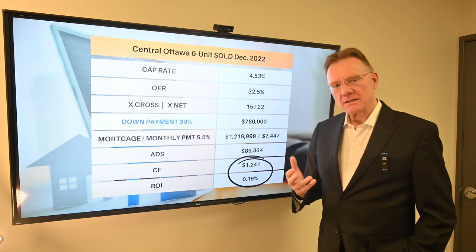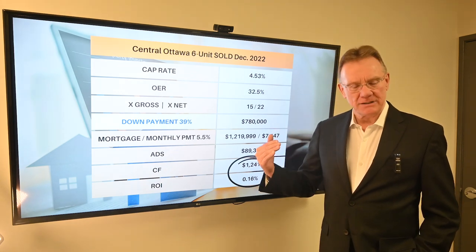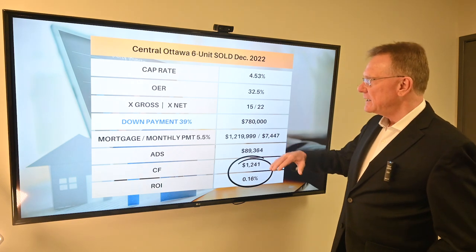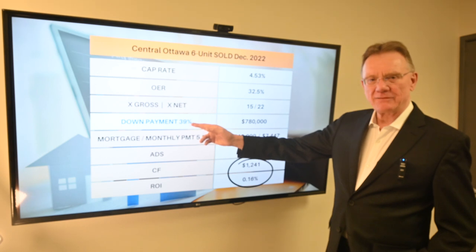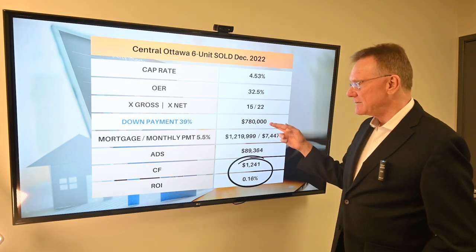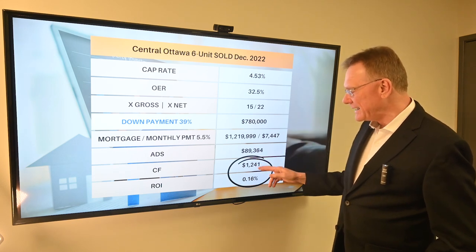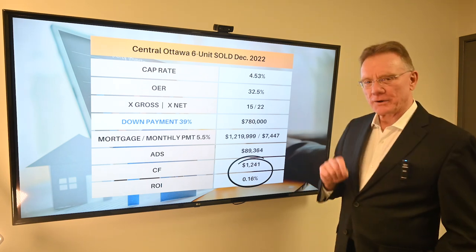So what would it take in order to have a down payment large enough so it broke even, or had at least a small positive cashflow? We recalculated those numbers and we'll just show you that quickly. The down payment to break even is now 39%, not 35% as we had hoped for. And that higher dollar value is obviously $780,000. The bottom line is that generates a positive cashflow of $1,241.